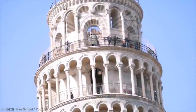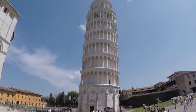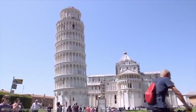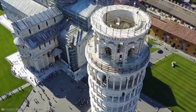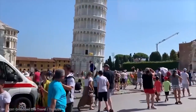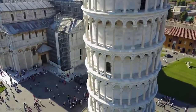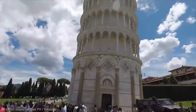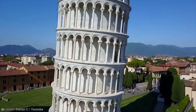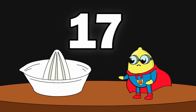Thanks to intense remedial work between 1993 and 2001, construction experts reduced the tilt to around 3.97 degrees. Thankfully, they decided against fully correcting the lean — who would come to see a big un-leaning tower? So it turns out that the Leaning Tower of Pisa is not leaning because it wants to; it's leaning because the ground is too soft to support it.